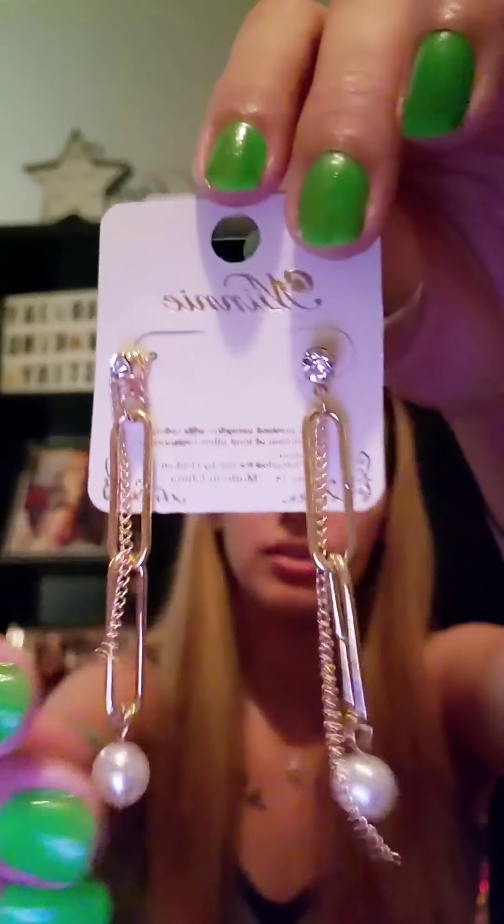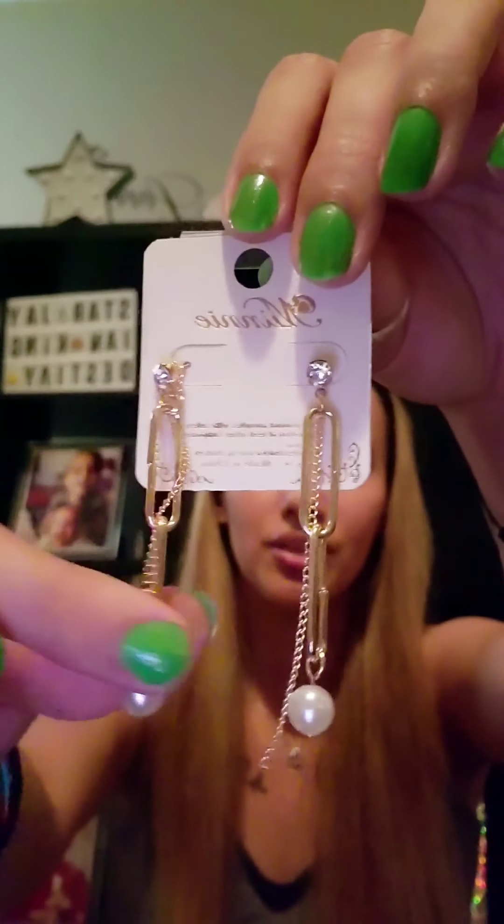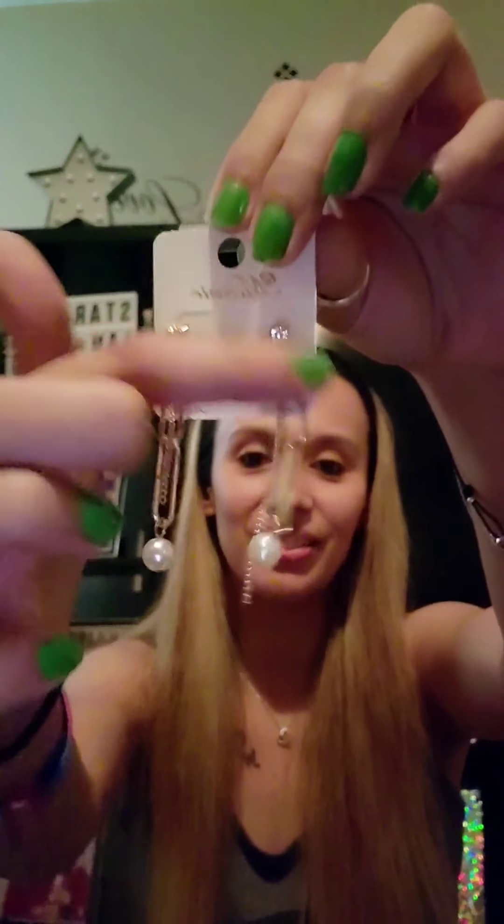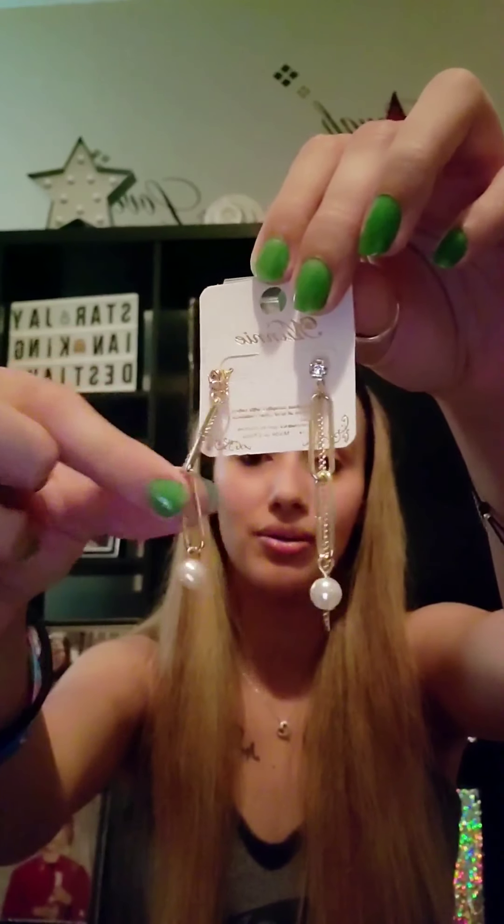Okay the next thing we have here looks like some more earrings. They didn't look like they dangled before I took them out of the packaging. So these are cute too — I don't really like gold, but these are actually really pretty. They're gold and it looks like they have two different lengths — this one has a longer little tassel than this chain over here, so that's a little weird. But they're still super cute. I'll probably honestly keep these and actually wear them, even though they are gold. So far so good with this bag!